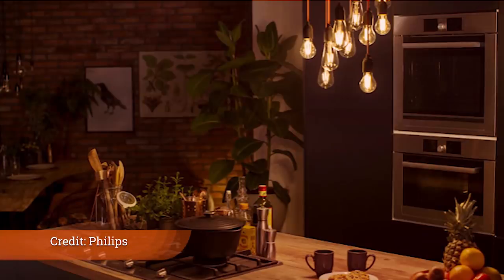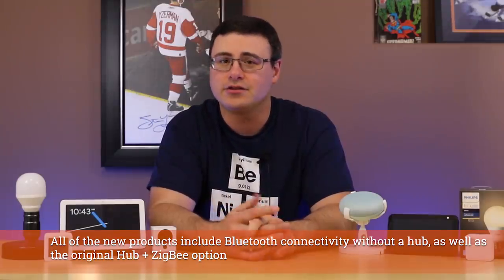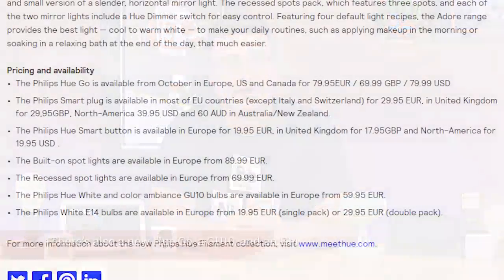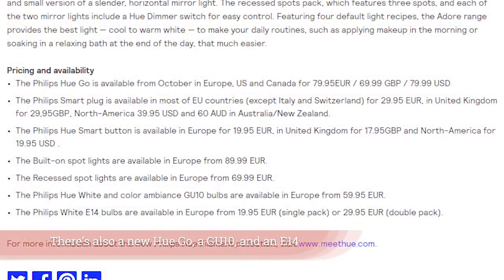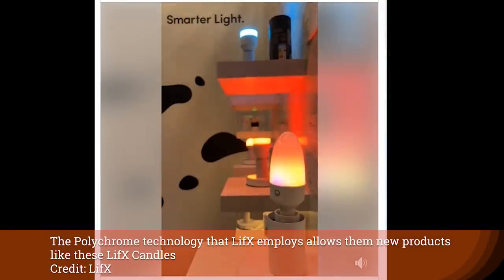Philips Hue came out and showed us their new filament bulbs, their smart plug, and also a smart button — really the only new device, as everything else has been previously announced. LIFX also showed us some filament bulbs, so we're seeing this movement in the industry toward these prettier light bulbs from the big makers. We also saw a LIFX switch come out with four different controls on it.